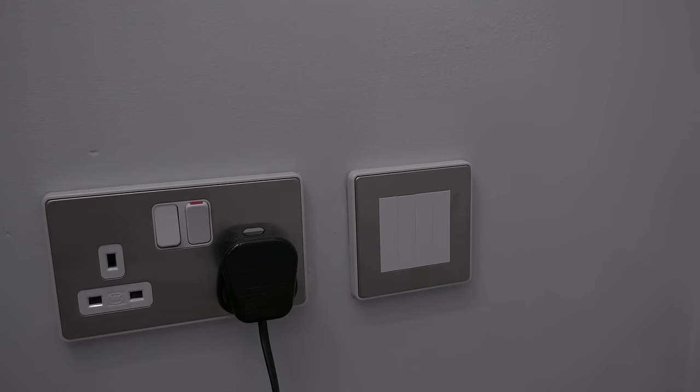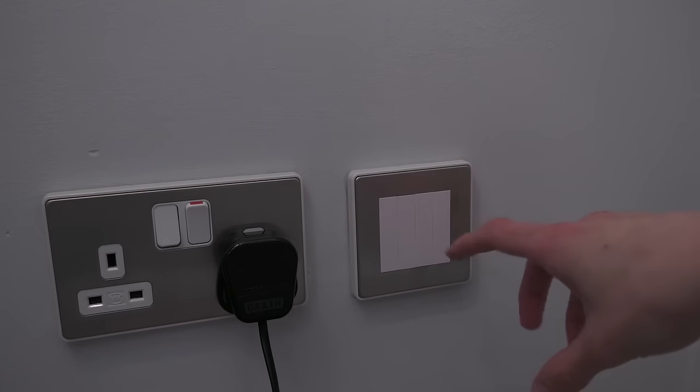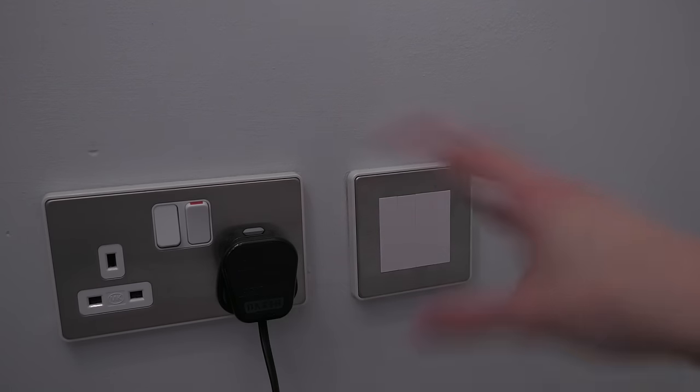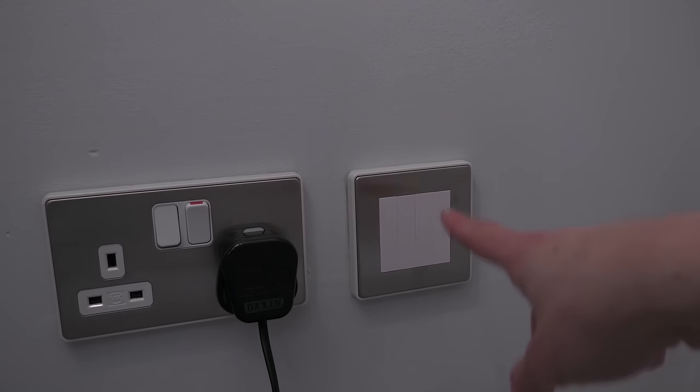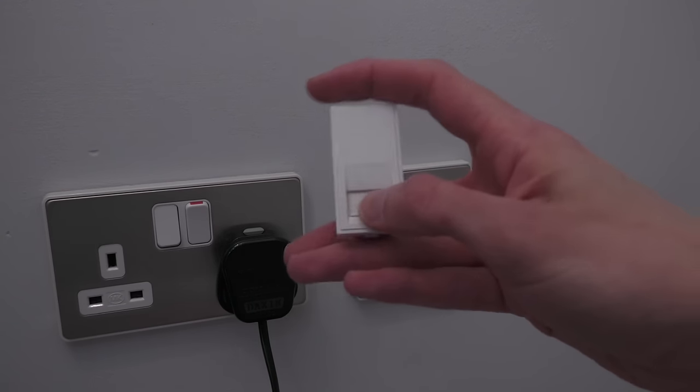The final thing before the OpenReach engineer visits is to sort my living room phone extension. Ages ago I replaced all these sockets with stainless steel ones, but at the time there was no stock of a phone euro module, so it's been blanked off. Given there's already phone extension wiring in and the engineer might need to test it, I need to reinstate this phone socket. So I've bought a cheap Knightsbridge euro module — a standard BT extension euro module — and I'll just fit that in here.